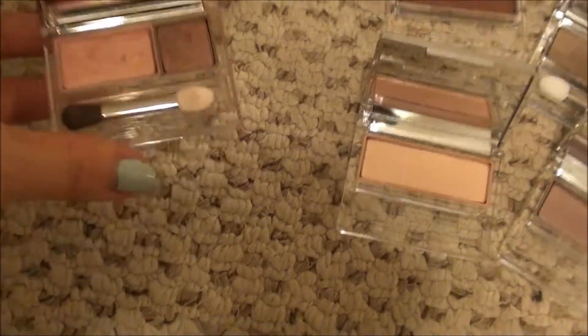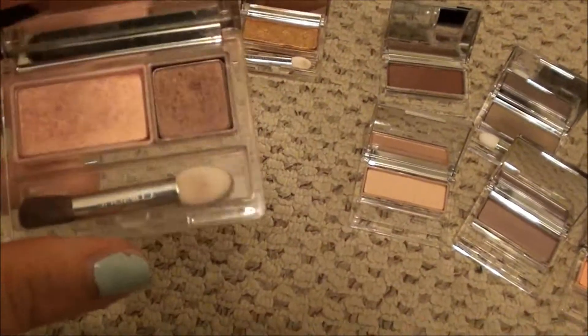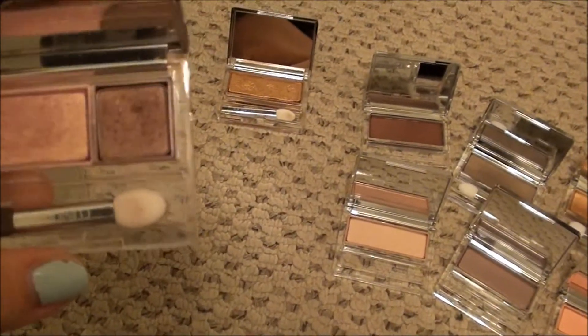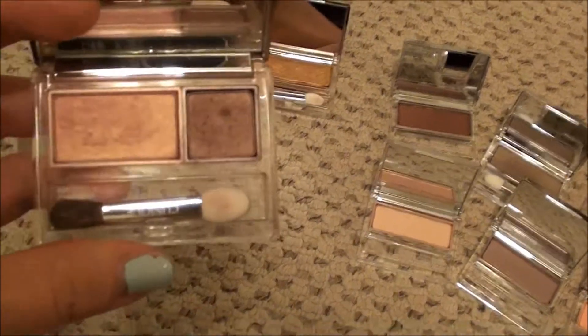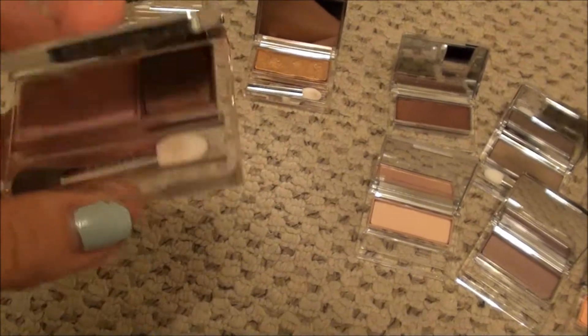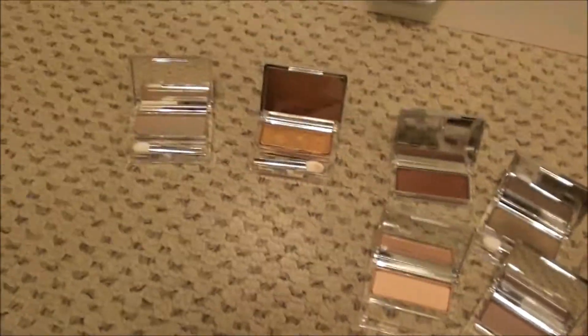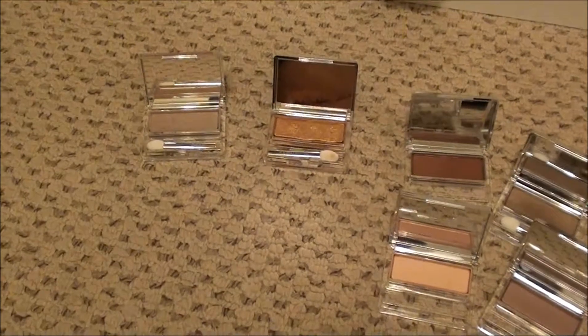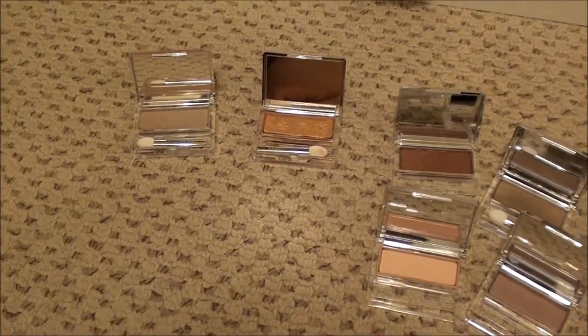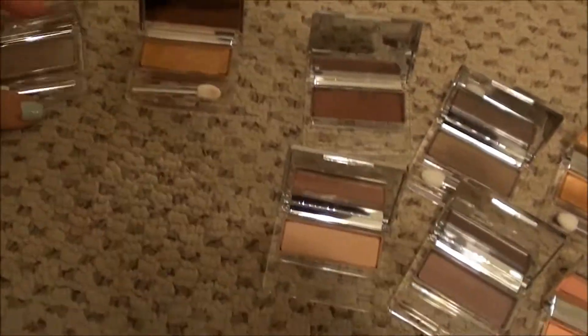The next one is called Strawberry Fudge and I know it was super popular. This is kind of like a pinky gold color and it's kind of like a warm brown. I have used this duo a ton and I love it. These are two I just cannot be without. If you have them still, pull them out - definitely get it, it is really good.